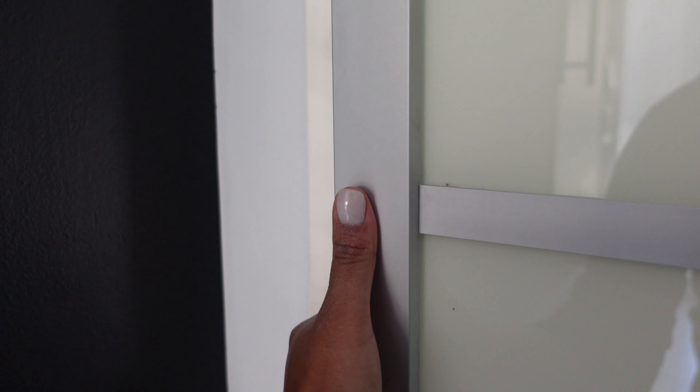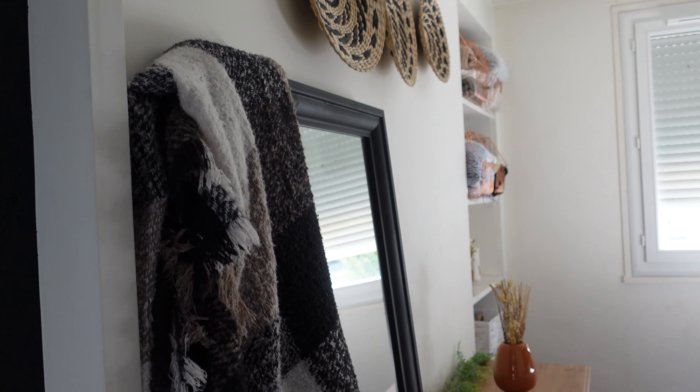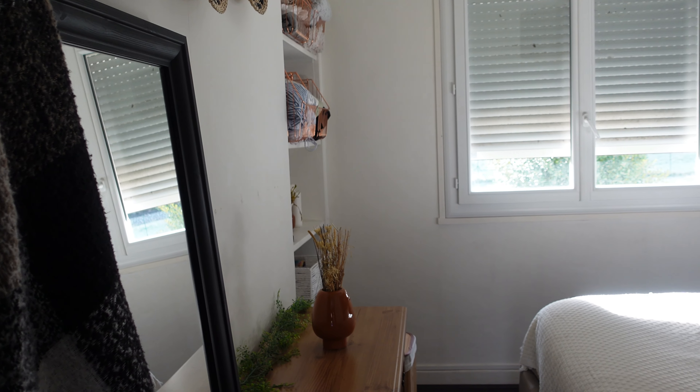Hi there, and welcome back to TessXASMR. Today, I will be showing you my room. So we're gonna go on a room tour. It's a fairly small room, but I'm just giving you an overview of what it looks like.